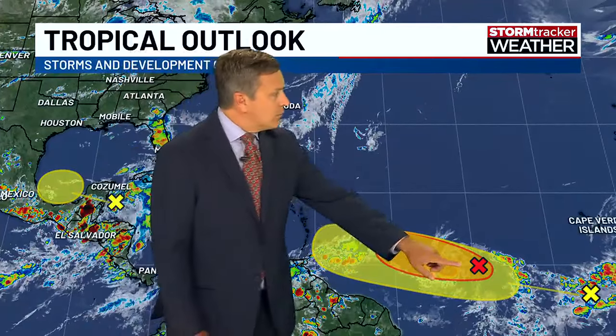Then we've got tropical depression number two, and behind that another wave that we will watch for the possibility of development. There's a new tropical depression on the board, likely going to become a tropical storm possibly tonight or tomorrow. The official track brings it westward.